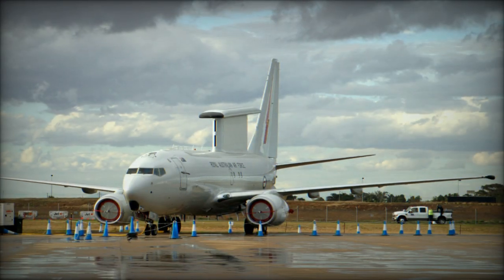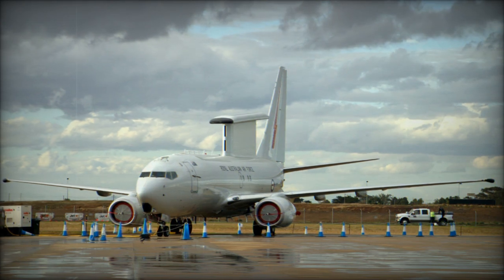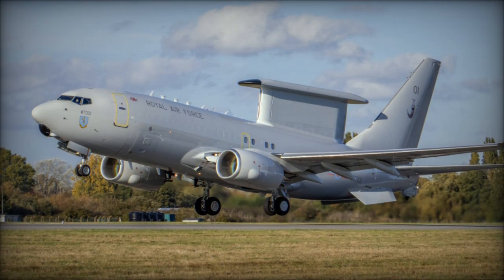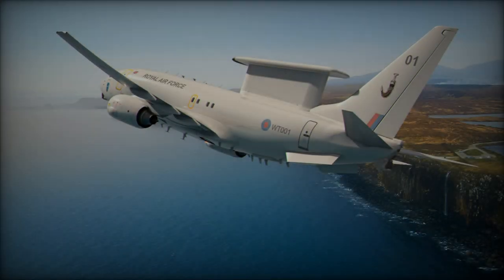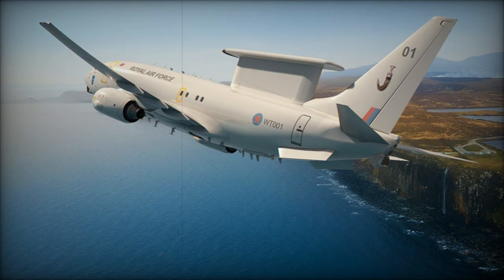In addition to the RAF's roundels, the aircraft also bears the emblem of NATO's Airborne Early Warning and Control Force (NAEWCF), underscoring the UK's contribution to NATO's airborne surveillance mission. The E-7 Wedgetail has been selected as NATO's next-generation command and control aircraft, and the RAF's fleet will bolster NATO's airborne capabilities.